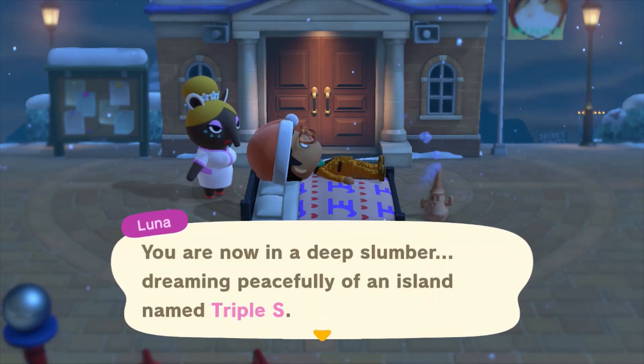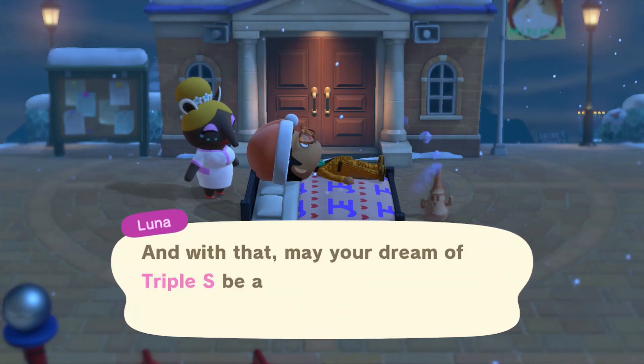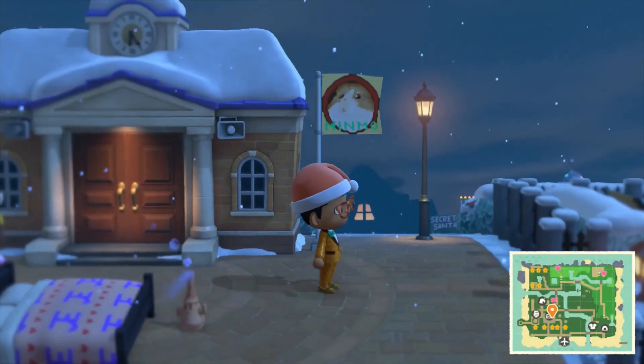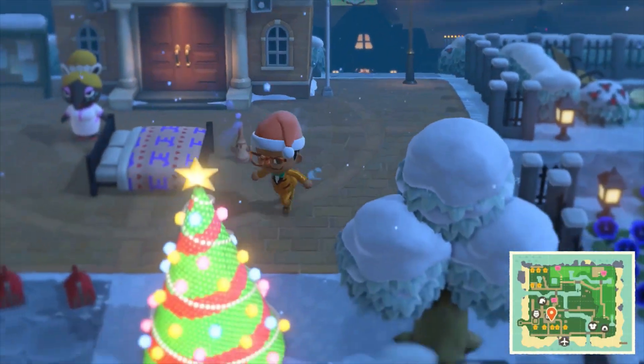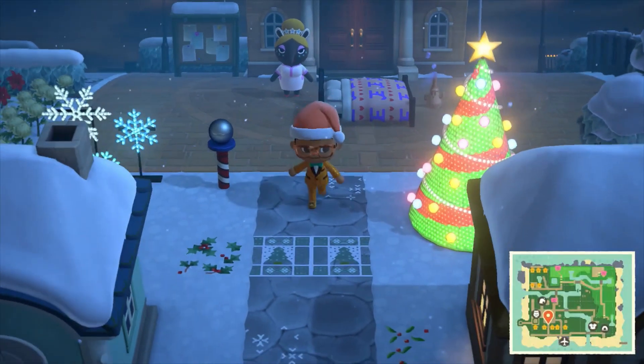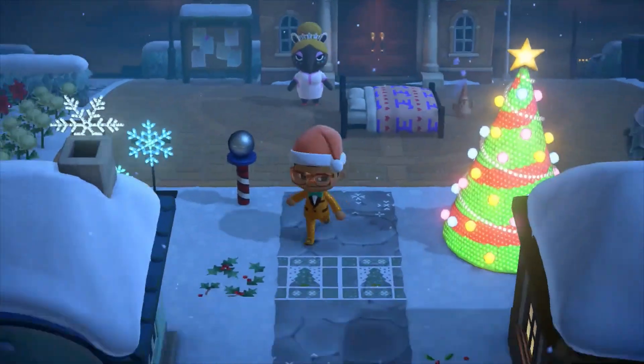Anything kind of catching your eye right now? Just the island flag. Is it a little gerbil? It looks so cute. Let's take a little look. It's like a little hamster or something. Look at the Christmas tree and the Christmas lights and the custom designs. Oh my goodness me. I feel so wintery.